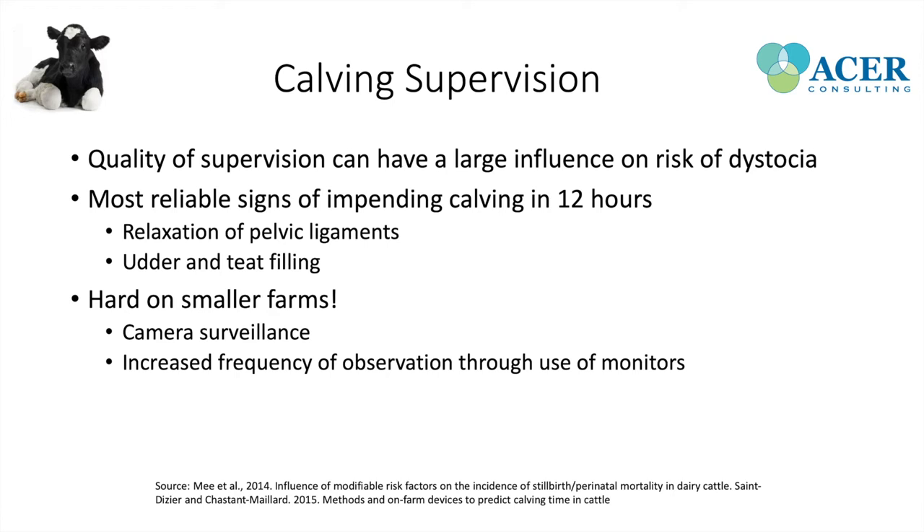Calving supervision is hard on smaller farms because there isn't sufficient labor for 24-hour supervision. Camera surveillance is one option, but cameras are often dusty and underused because you have to actively check them. A better way to provide calving supervision is through the use of monitors, which actively increase the frequency of observation without requiring additional labor.